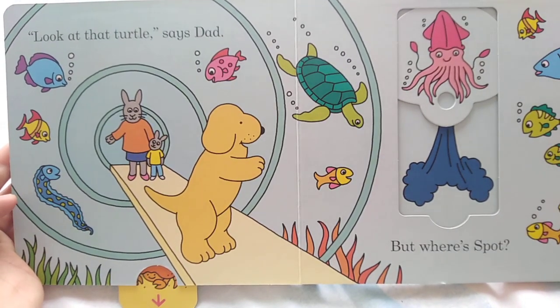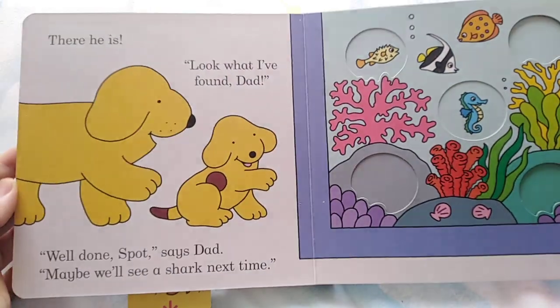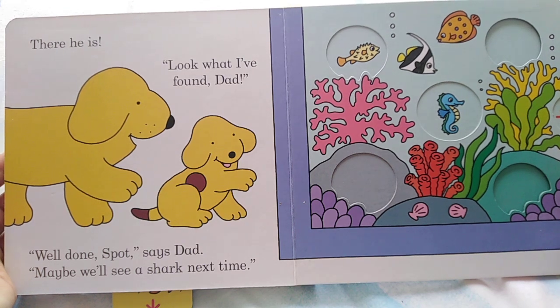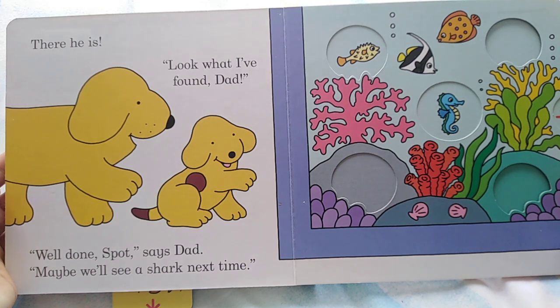But where's Spot? There he is. Look what I found, Dad. Well done, Spot, says Dad. Maybe we'll see a shark next time.